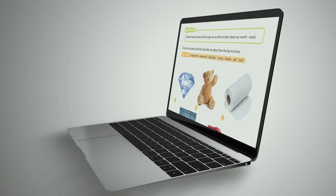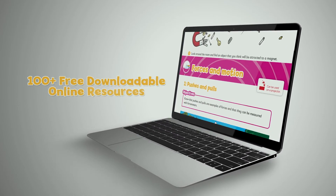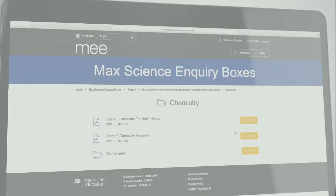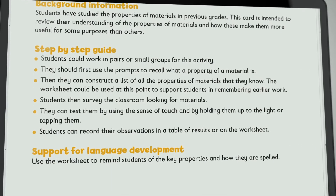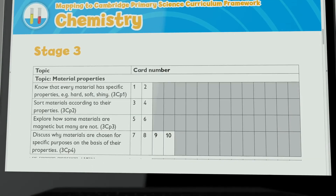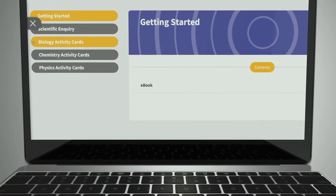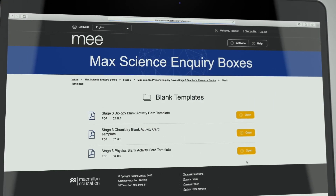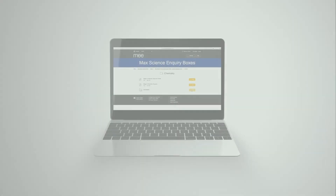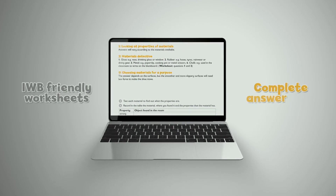Each box provides more than 100 free downloadable online resources for each stage, including helpful step-by-step teacher's notes with language support, full syllabus mapping to the Cambridge Primary Framework, IWB-friendly PDFs of all activity cards, blank cards to allow teachers to create their own activities, printable and IWB-friendly worksheets, and complete answer keys.